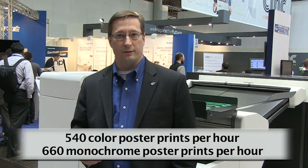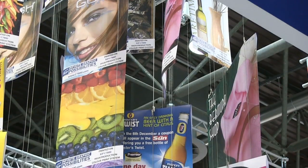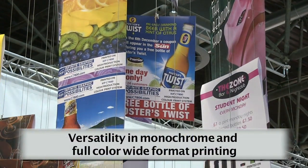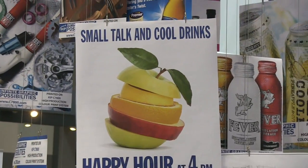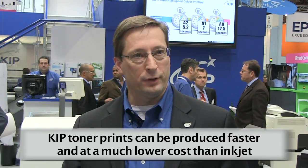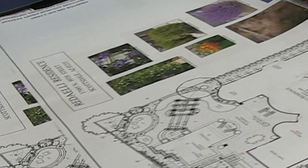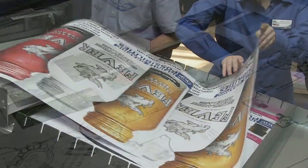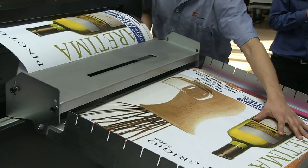The C7800 produces 540 color D-sized poster prints per hour and 660 in monochrome. It has high-volume capacity utilizing a variety of media types. Its value position is versatility in monochrome and color wide format printing, producing high volumes at low operating costs. It's important to understand that these are toner prints, not inkjet prints. Toner prints are produced at much higher speed and significantly lower cost compared to inkjet, which can be anywhere from 4 to 10 times as expensive, and also take significantly longer to produce including dry time and extra media costs. Dry toner images print quickly and are ready to use at a very low cost.